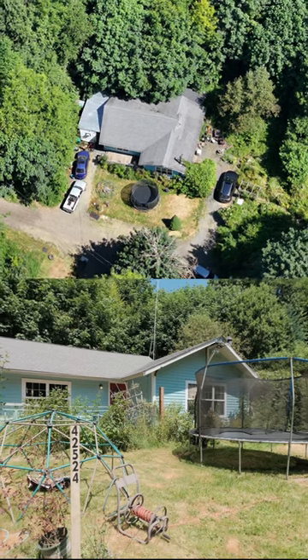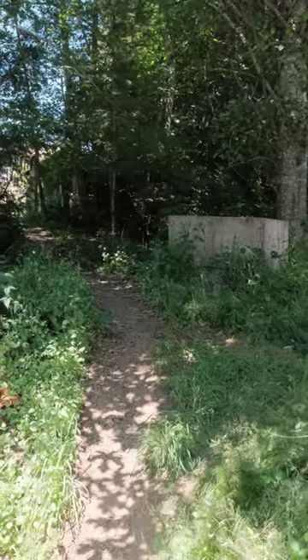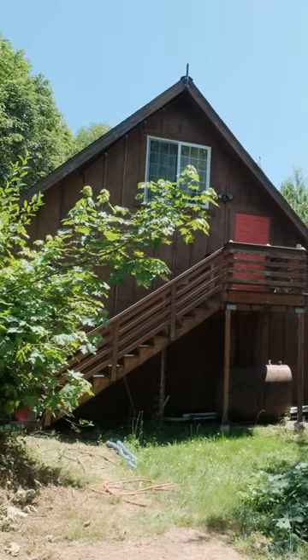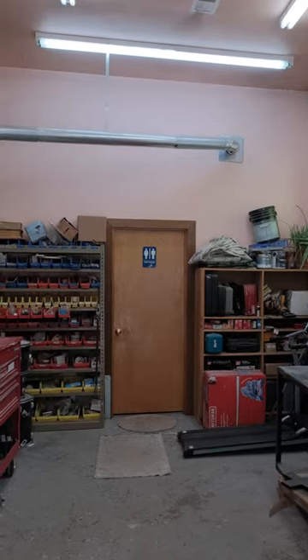The lower acreage includes a 1,400 square foot home that's ready for your ideas, and a beautiful nature trail that leads you to the 1,400 square foot structure above, complete with its own guest quarters and a full bathroom.